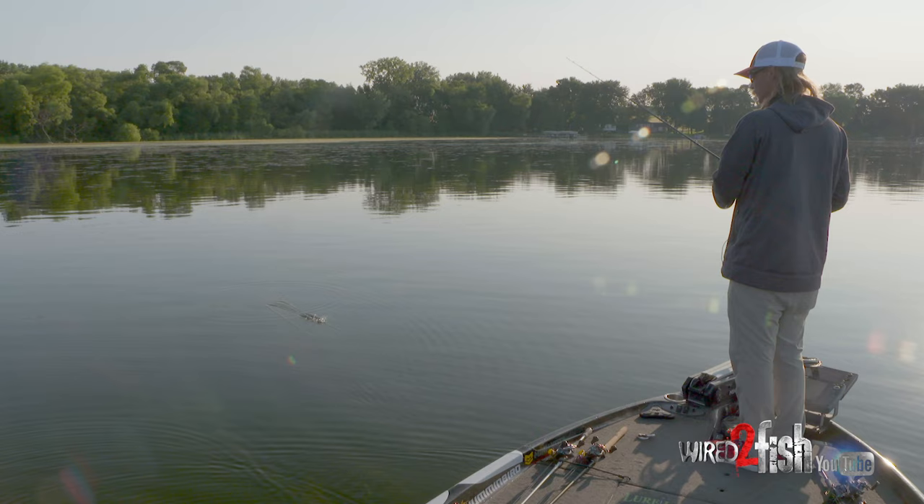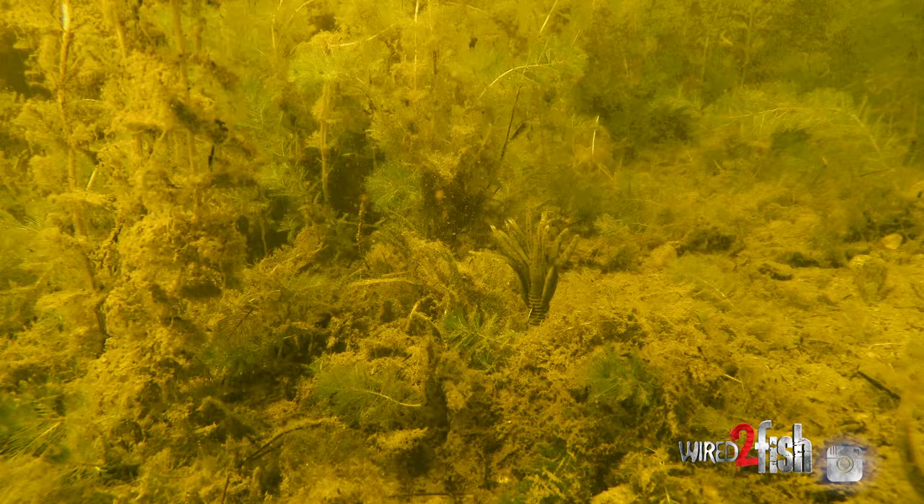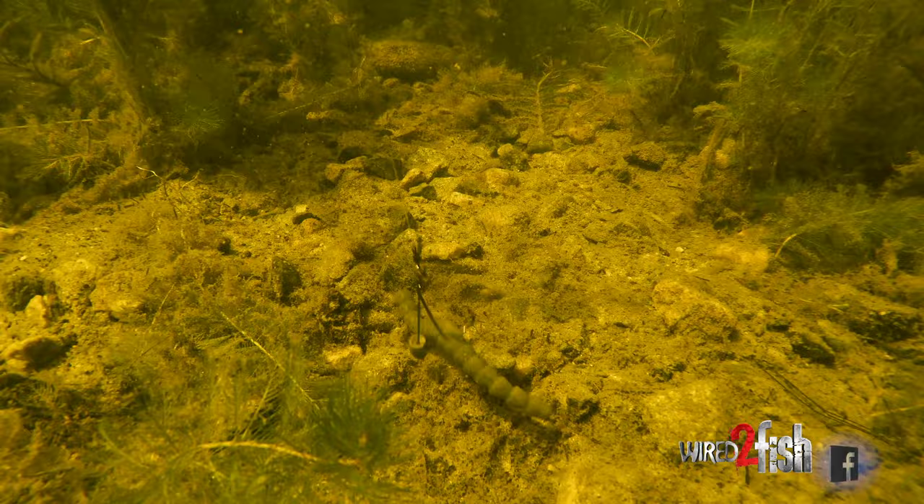On lakes that have got a ton of grass, those sweet spots are usually going to be a little hard spot in the grass — maybe some kind of dip or rise. I've caught them out of little depressions or little rises that you wouldn't really notice. But on those lakes that just have grass everywhere, it comes down to finding those little hard spots or little rises, and those are really, really hard to find with your graphs once the grass gets up.